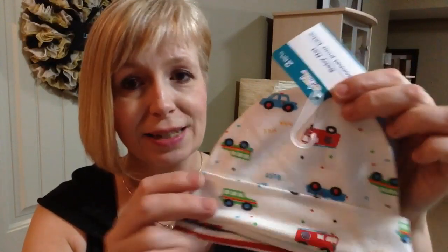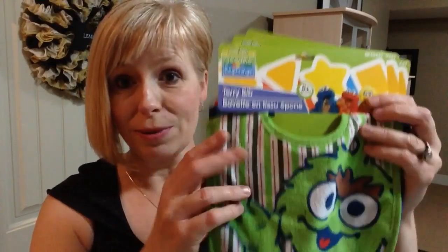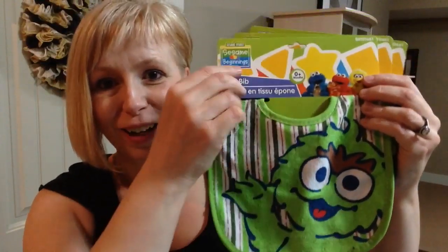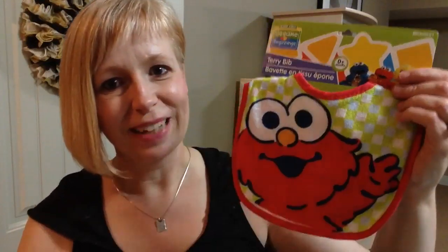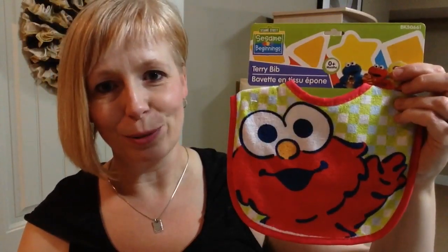I found these adorable little newborn hats - they come in a two pack. How stinking cute are those? And then I found these really super cute Sesame Street bibs. I picked up Oscar the Grouch, Cookie Monster, and Elmo. I thought those were super sweet.